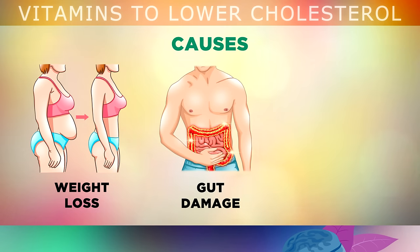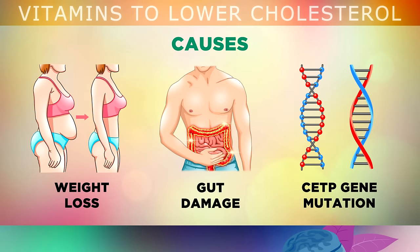You can also have high cholesterol levels if you have any type of damage in your digestive system, like Crohn's, irritable bowel syndrome, inflammatory bowel disease, diverticulitis etc. And finally, some people have a genetic mutation which causes higher LDL cholesterol levels throughout their life.